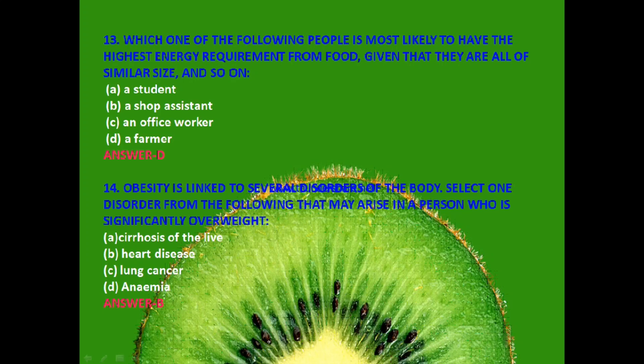Next question: Obesity is linked to several disorders of the body. Select one disorder that may arise in a person who is significantly overweight — cirrhosis of the liver, heart disease, lung cancer or anemia? The answer is B — heart disease. Being overweight causes heart disease.